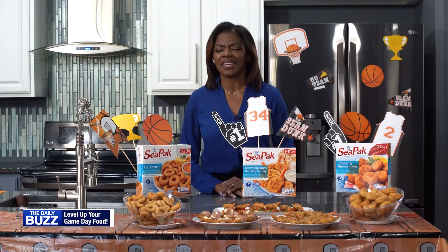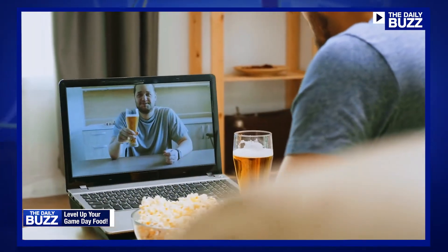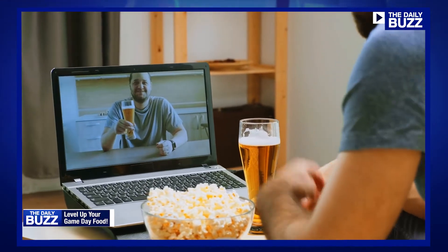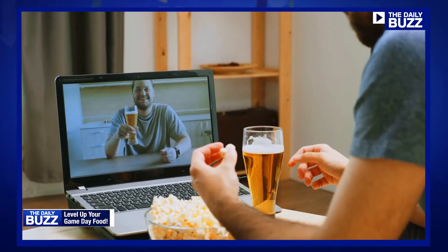We would all love to sit around each other this time of year, but we just can't right now. So incorporate technology — maybe invite all your friends over a Zoom call and share your recipes, and that way you can watch the game together, have the same food, and maybe even talk a little trash.